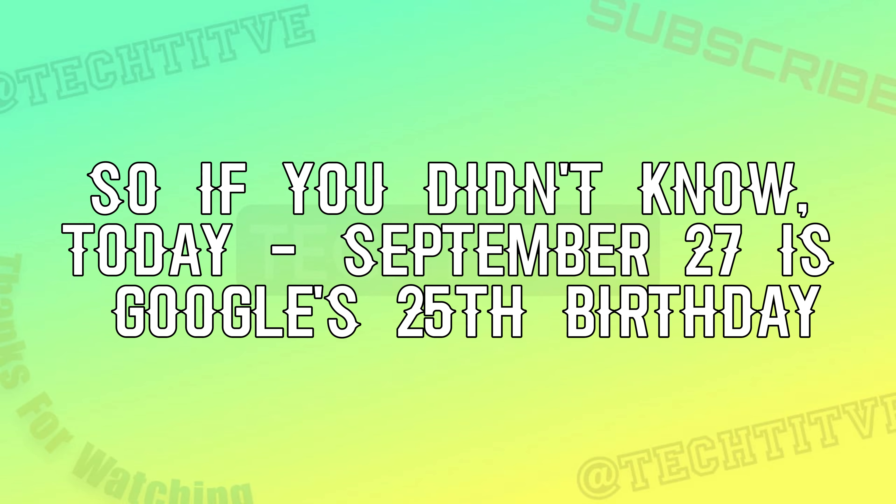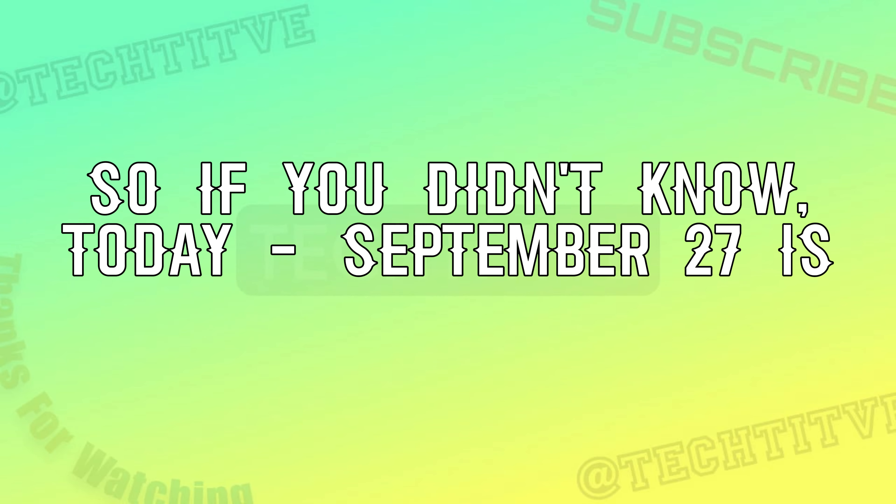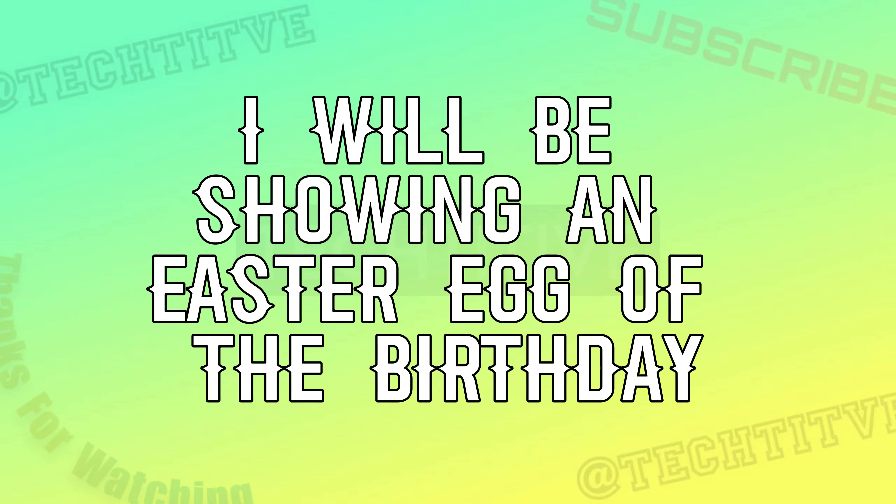Hello guys, so if you didn't know, today September 27th is Google's 25th birthday. I will be showing an Easter egg of the birthday.